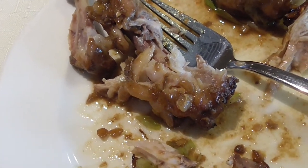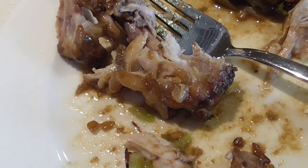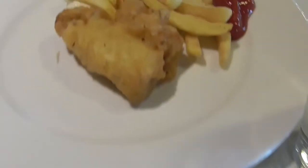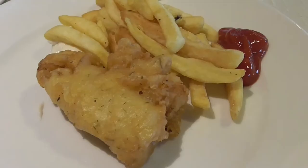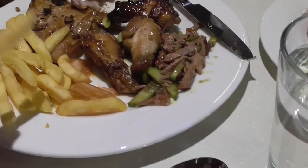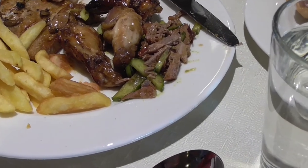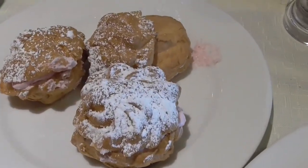Today they have oven-roasted chicken wings with ginger and spicy soy sauce, fish and chips, and Steve's got pork steak with mushroom sauce served on white cabbage. There are cream puffs for dessert.